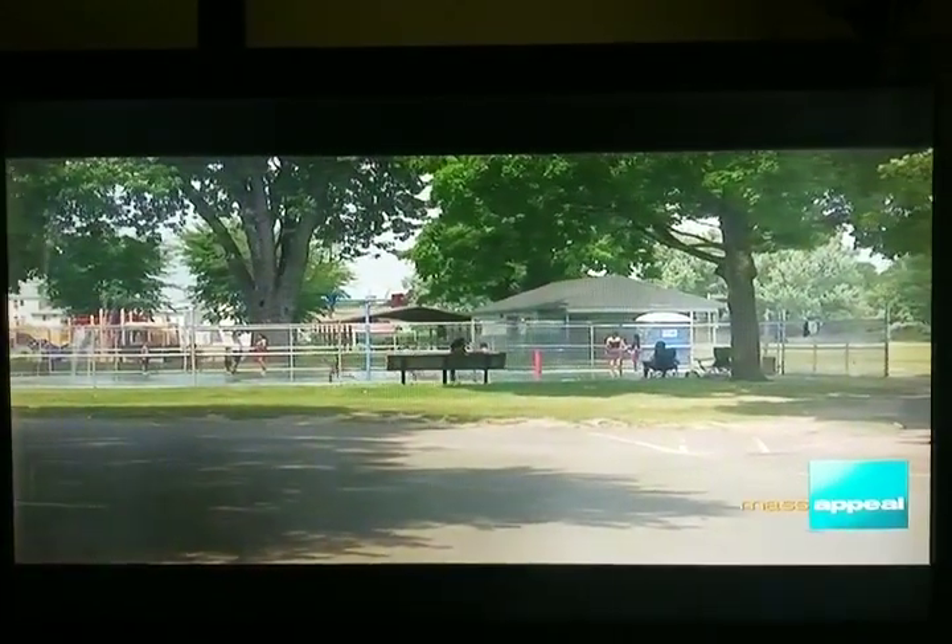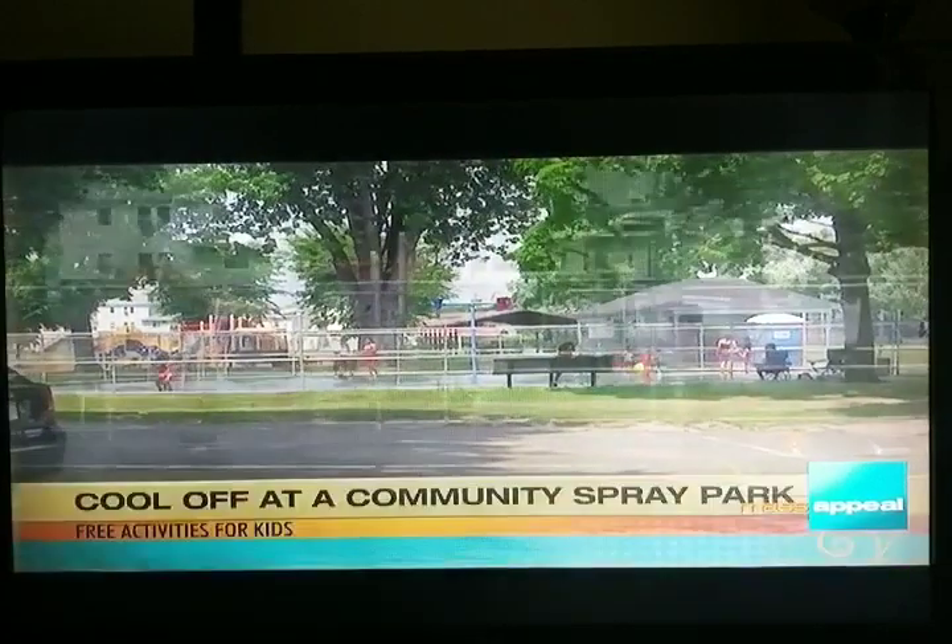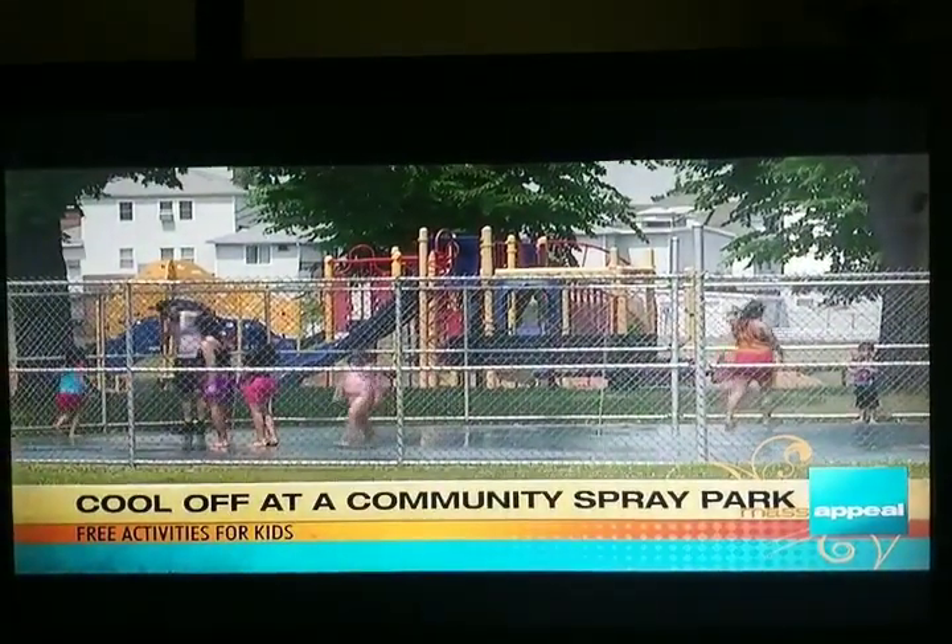And spray parks — there are a lot of those, right? Yes, there is the new spray park at Heritage State Park, next to the Children's Museum and the visitor center, so that's a nice option and a great way to cool off.